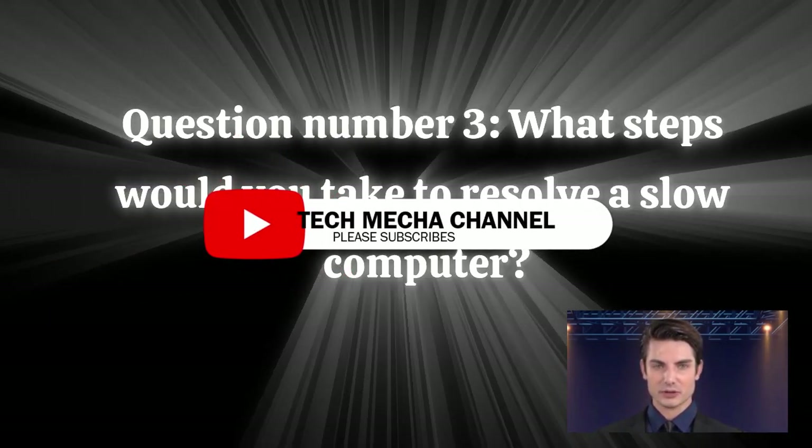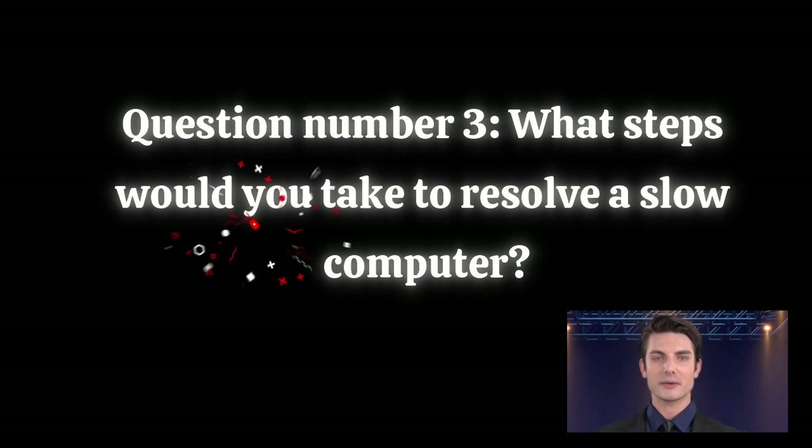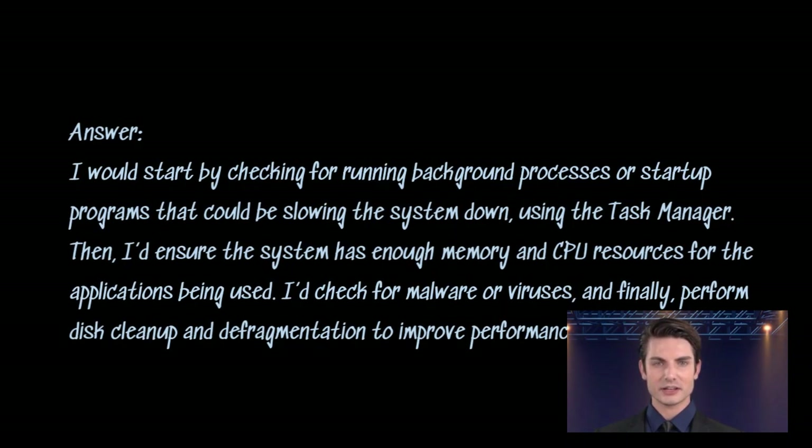Question number three: what steps would you take to resolve a slow computer? Answer. I would start by checking for running background processes or startup programs that could be slowing the system down, using the task manager. Then I'd ensure the system has enough memory and CPU resources for the applications being used. I'd check for malware or viruses, and finally perform disk cleanup and defragmentation to improve performance.